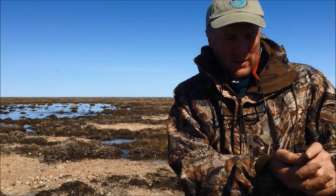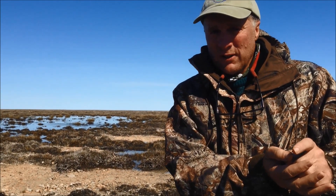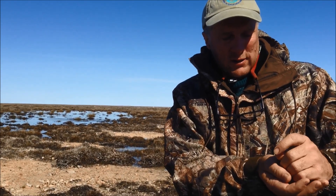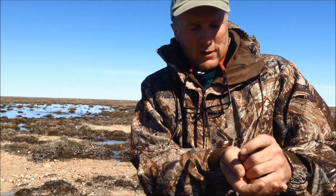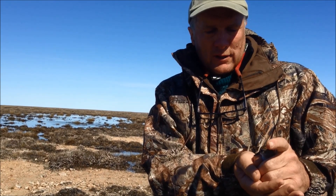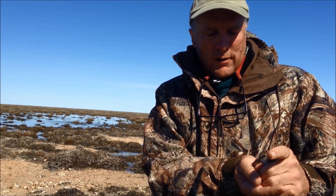Where the caribou are roaming, where there are polar bears on the coast — this little dude has come all the way across the hemisphere to get here to breed. We're right on his territory, and he is waiting for his mate to show up.